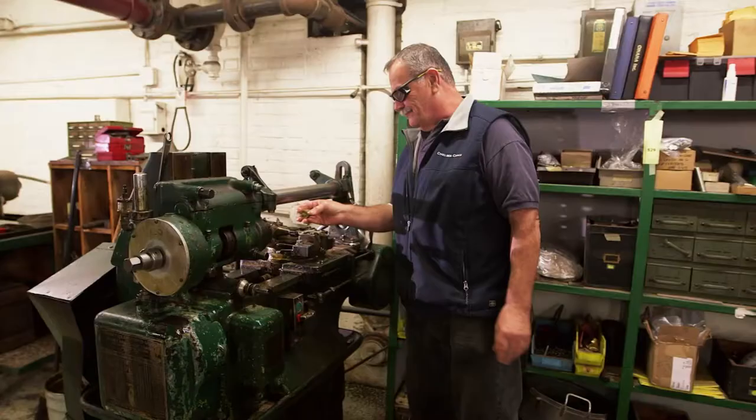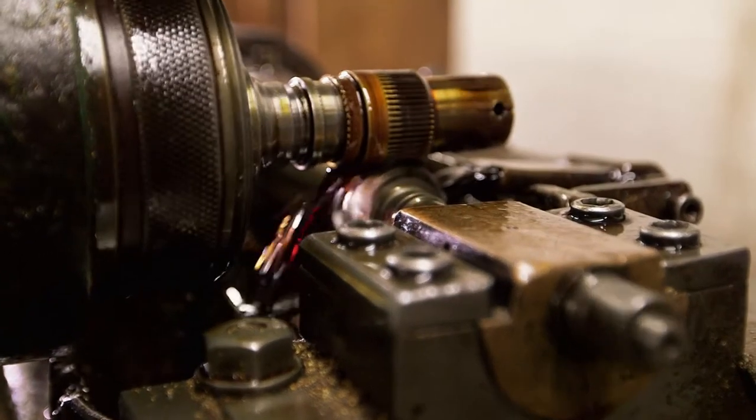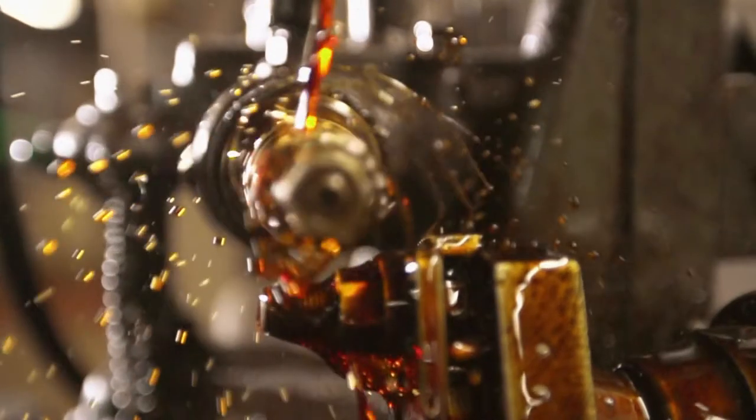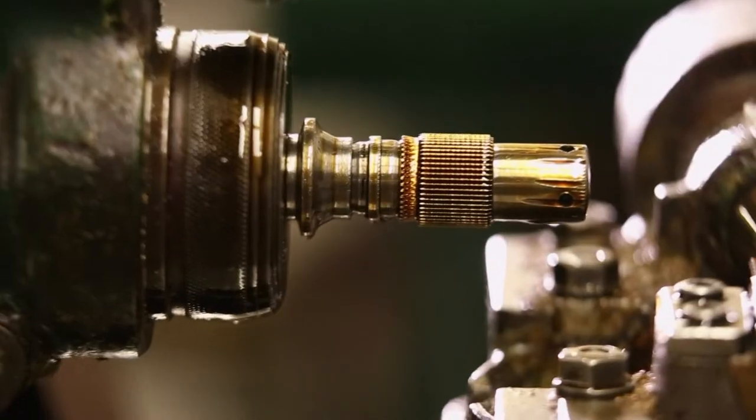Meanwhile, back to Bob. The clock's smaller components are created on these machines overseen by Bob — the first Bob — automatic screw machines built maybe 80 years ago. They still run pretty good for their age. Each clock is made up of 365 parts, made in many ways the way they have been for the company's history, with machines that date back to World War II sometimes. The more gears you have, the longer the clock can go without being wound. Bob is making 18 gears for the ship's bell using this hobbing machine. Chelsea Clock prefers to cut gears, which allows for better accuracy in the finished clock.